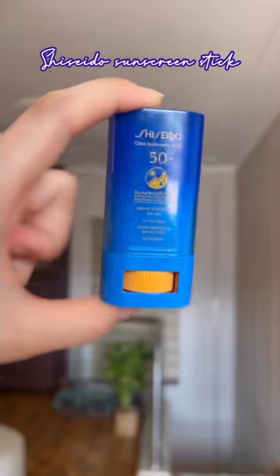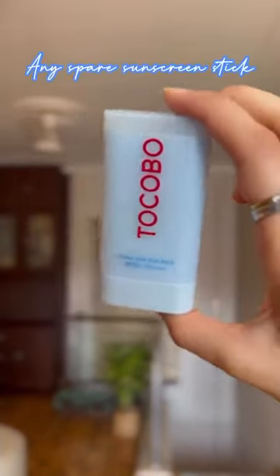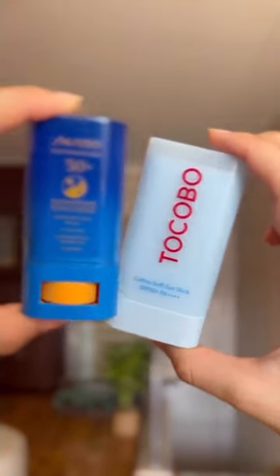Shiseido's sunscreen stick is my all-time favourite and I'm never without it while travelling, but I also always have a spare stick for my neck or body just in case.